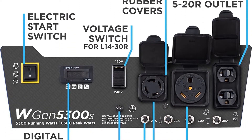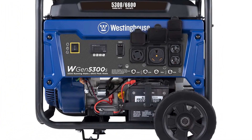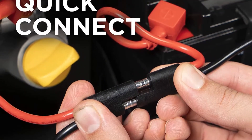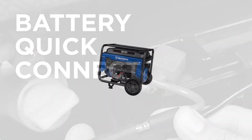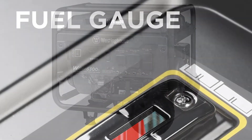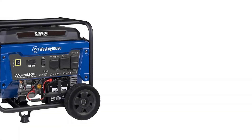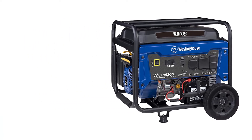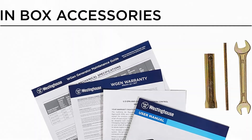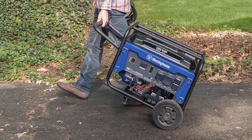Is the electric starter alone worth the extra money? Probably not for most buyers in this price range. You could simply get a 6000W or 5500W generator for the same money without electric start and run an extra appliance or two. Or just get the WGen5300V — it's one of the best generators for the money. That said, for senior citizens or users with back problems who lack the physical strength to pull a starter cord, this generator is just right.